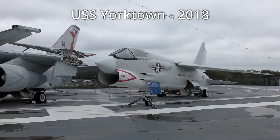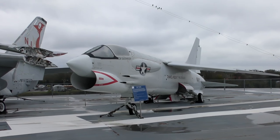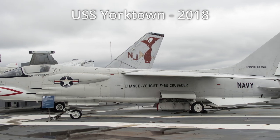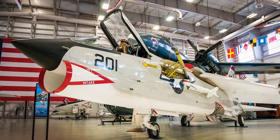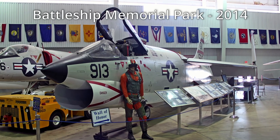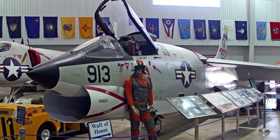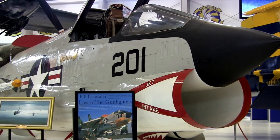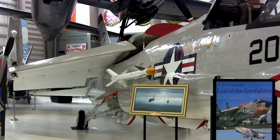Vought's F-8 Crusader retained a 20mm cannon as its primary armament at a time when radar-guided missiles were becoming the norm, hence the nickname 'Last of the Gunfighters.' It had a variable-incidence wing that could be raised to enable the aircraft to land and take off at slow speeds while maintaining excellent visibility for the pilot, and it was the first operationally equipped jet aircraft to fly faster than 1,000 miles per hour. RF-8 Crusaders flew their first combat missions triggering cameras instead of weapons as part of photo-reconnaissance flights over Cuba during the Cuban Missile Crisis in October 1962. F-8s also logged strike and combat air patrol flights throughout the Vietnam War, with Crusader pilots credited with downing 18 enemy MiGs in aerial combat.